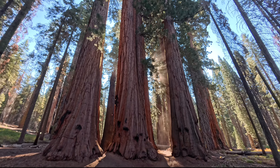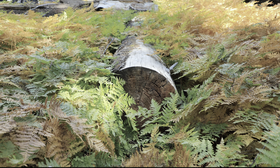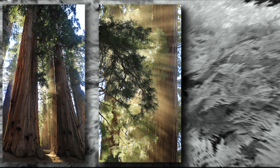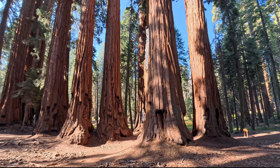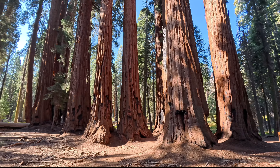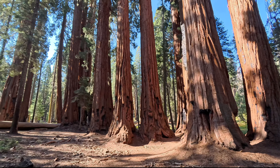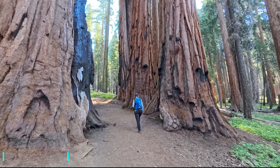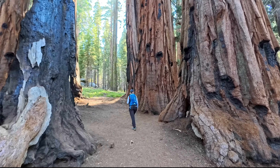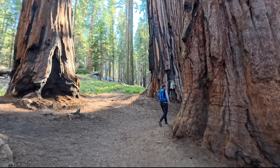Somit sind sie sturmfest. Das Einzige, wodurch sie zerstört wurden, waren Naturkatastrophen oder eben der Mensch. Es ist auch einfach mal interessant, die Bäume nur anzufassen – sie fühlen sich wirklich faserig, schwammig und sehr weich an. Diese Borke ist ungewöhnlich dick, etwa 30 bis 75 Zentimeter.